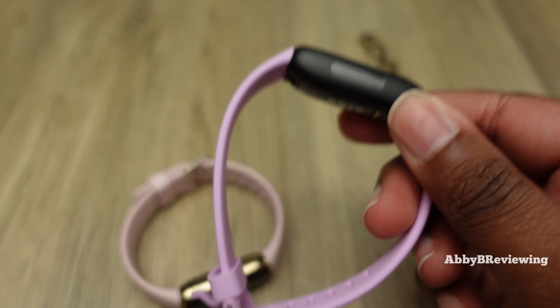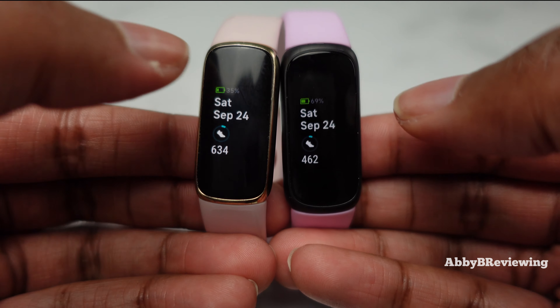The bands are very similar, if not identical, in width, but they have different closure mechanisms. A lot of people have had issues with the Luxe's closure — it's trickier to close and people sometimes think their Luxe isn't working properly. The Inspire 3's traditional pin closure is much easier to take on and off. One thing to stress: both trackers have the exact same display size — the Inspire 3 might look bigger because its case is larger, but the display itself is identical.